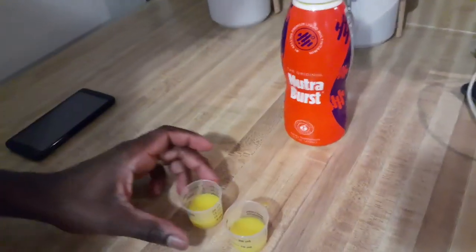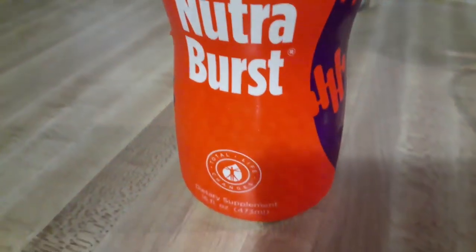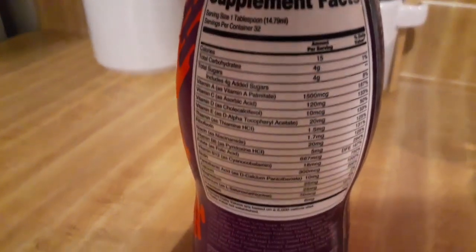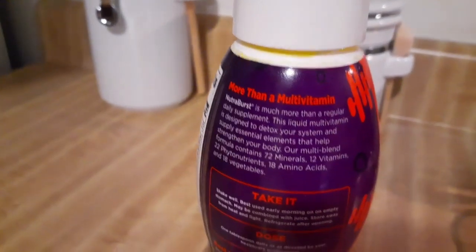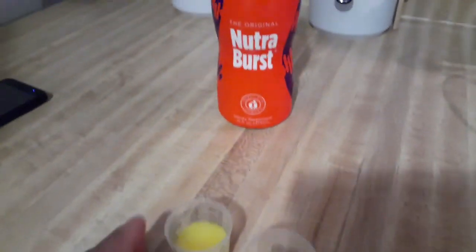Nutriverse has so many great nutrients: 72 minerals, 10 vitamins, 22 phytonutrients — which are fruits and vegetables — 19 amino acids, 12 herbs, 13 whole green foods. It also has calcium, potassium, B6, B12, and magnesium — everything that you need on a daily basis. One tablespoon is equivalent to 10 whole green salads.